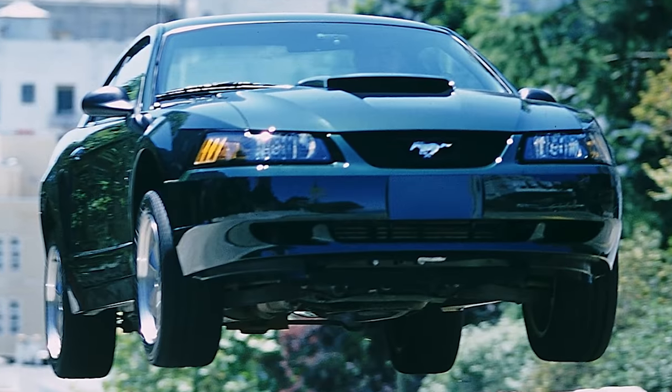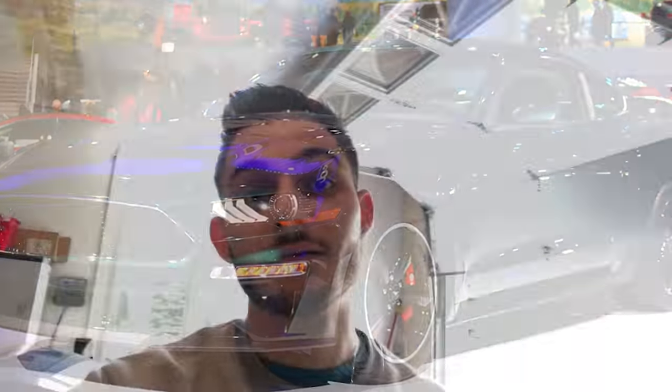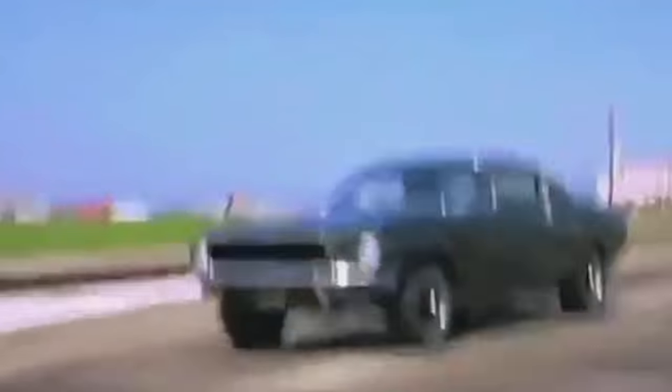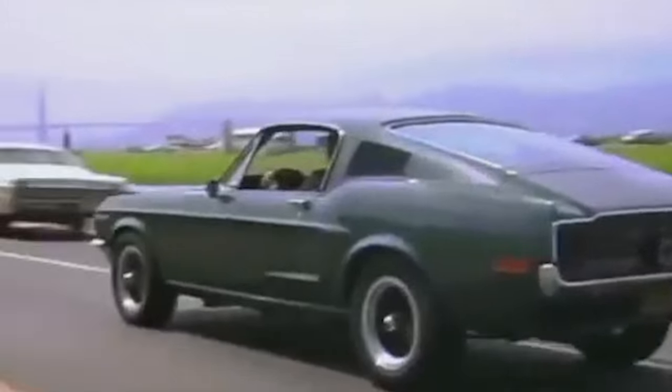For those that don't know about the Ford Mustang Bullitt, it's a special edition Mustang that was offered in 2001 and 2008 to 2009, and is now offered for the 2019 model year. The special edition Mustang was based on a 1968 Ford Mustang GT Fastback, which got famous because of a movie called Bullitt — that's how it got its name. This Mustang got famous because of the badass car chases in the movie, and now 50 years later after the movie came out, they wanted to bring it back and honor the anniversary.